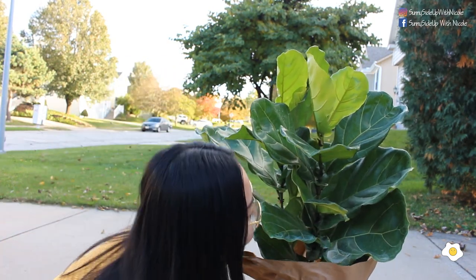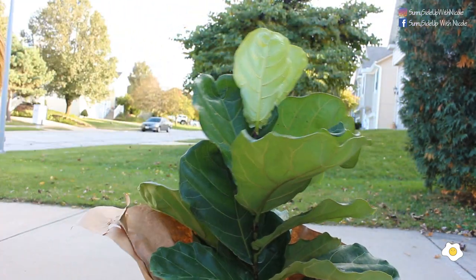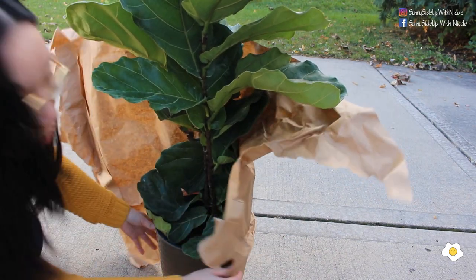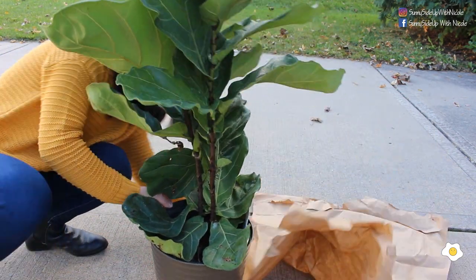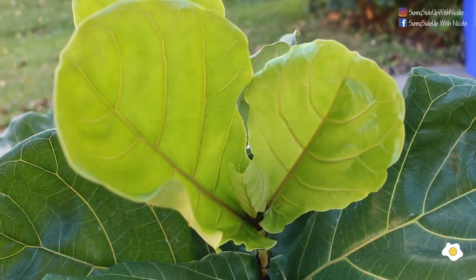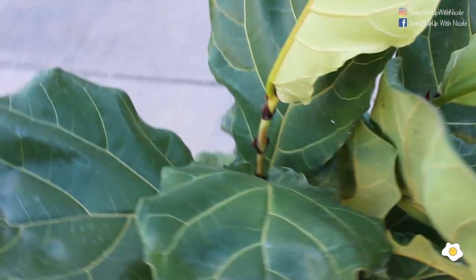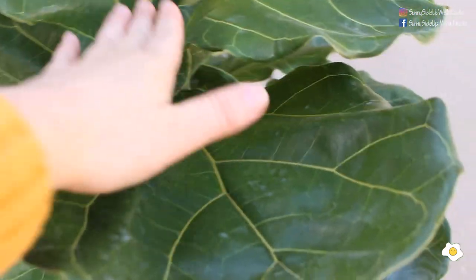Let me unbox it with you! Okay, we can move back — hold on. Wow! Okay, not bad. So there are a couple of new leaves — oh my gosh, she's so soft! And this is also a new leaf, very pretty. Those leaves are quite big; let me put my hand here for comparison.